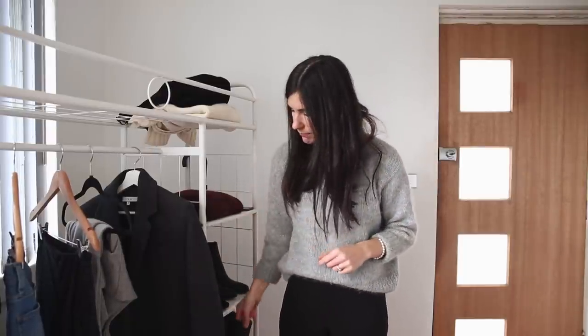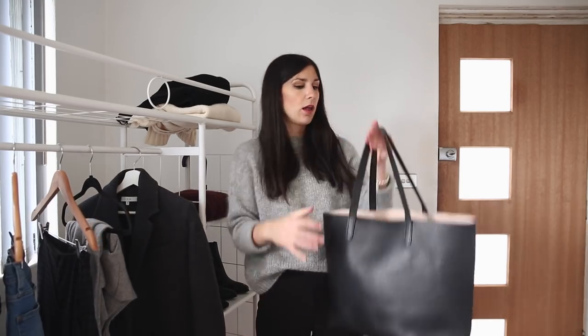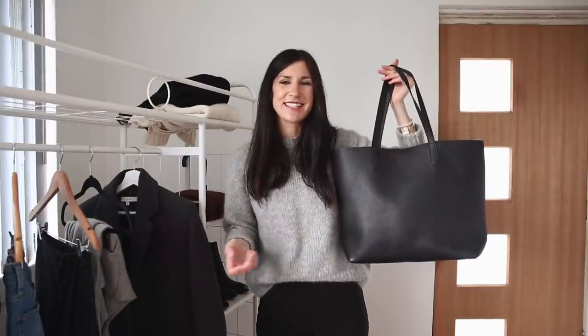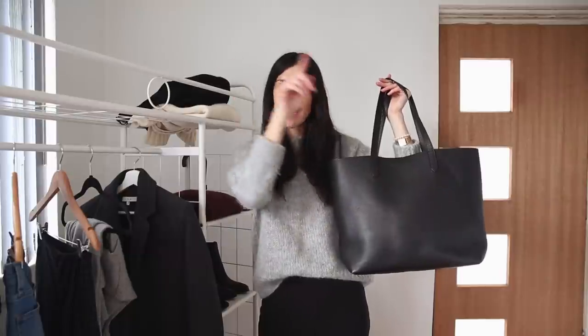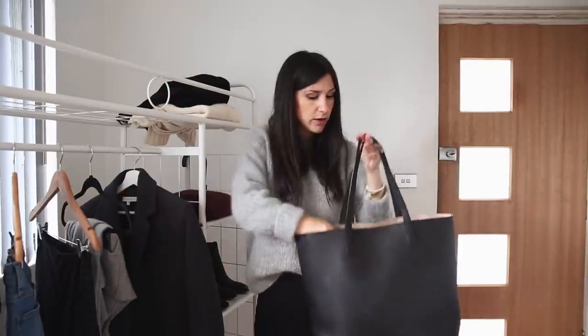The bag I wanted to include is my black leather Kuyana tote bag. I've been wearing this a lot recently as it's such an easy option and a really good alternative to my Neverfull. The quality is amazing and I've talked about it in my best tote bag video, which I'll link in the cards. A big tote where you can fit a nice woolly scarf is perfect. So those are the 10 items I've included as part of this 10x10.